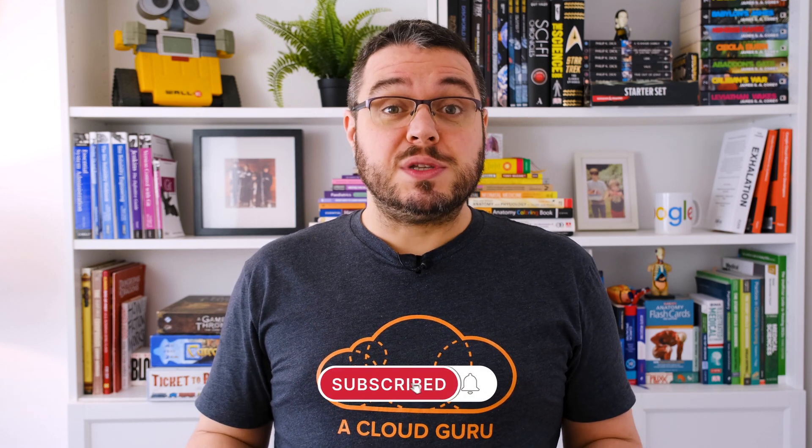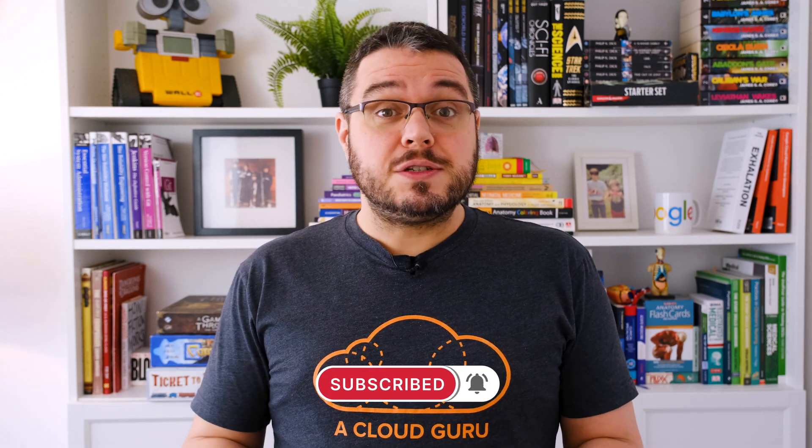Hello, Cloud Gurus. I'm Tim Berry, and welcome to GCP This Month, where we round up all the latest news and most exciting announcements for Google Cloud Platform. We're finally nearing the end of 2020, but even a pandemic can't slow Google down, as this month we have major announcements for Cloud SQL, Anthos, and some exciting new developments for developers. So sit back and enjoy this episode of GCP This Month.